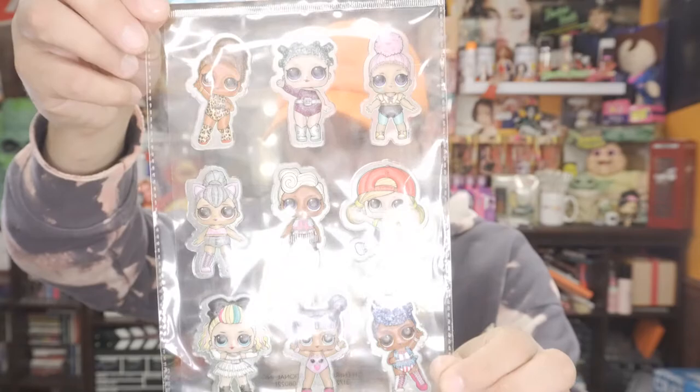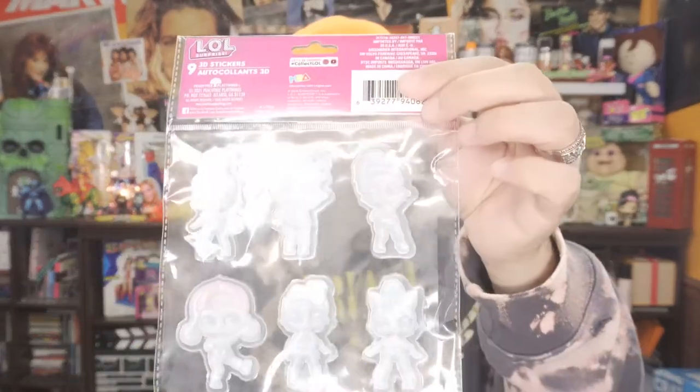These I didn't pick up — my husband did. What the heck are these? Potato sticks? What the heck! The last items that we have here are a bunch of stickers. These are from LOL Surprise — they're actually really cute. Look at these — they're clear and even the back is clear. They call them 3D stickers.